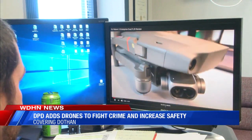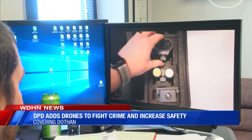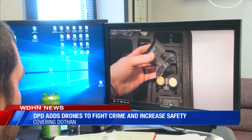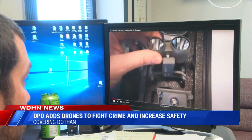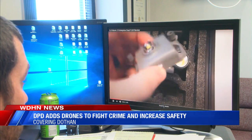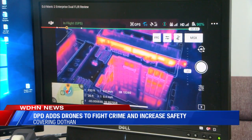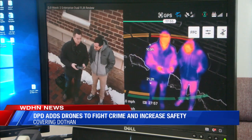The second drone the department will be getting is the Mavic 2 Urban Scout. While not as sophisticated as the Phantom 4, it comes fully stocked with tools for the department to use. That Mavic comes with four different attachments: a spotlight, a beacon, a speaker, and an infrared attachment that can read body heat signatures. This drone will help the police track down fugitives that have run away by flying above and being able to see the suspect.